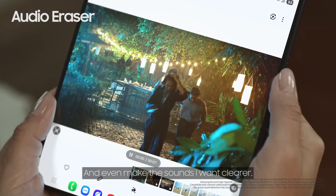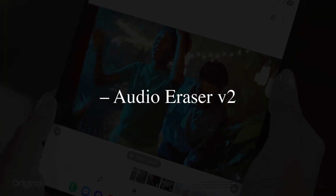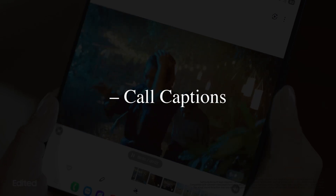The new features in One UI 8 Beta 2 are: Audio Eraser V2, Call Captions, and Now Brief.